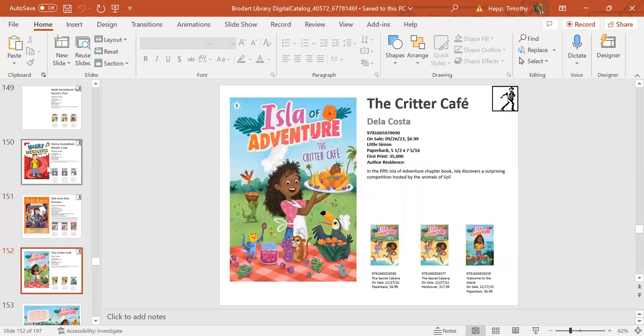Next up is a series called Isle of Adventure: The Critter Cafe, the fifth book in the series, coming out September 26th. It's a little nod to Doctor Dolittle—the main character speaks to animals, who take her on adventures throughout the island, help her solve mysteries, and perform various tasks. Black-and-white illustrations, early chapter books, fun and fast reading, featuring diverse characters.